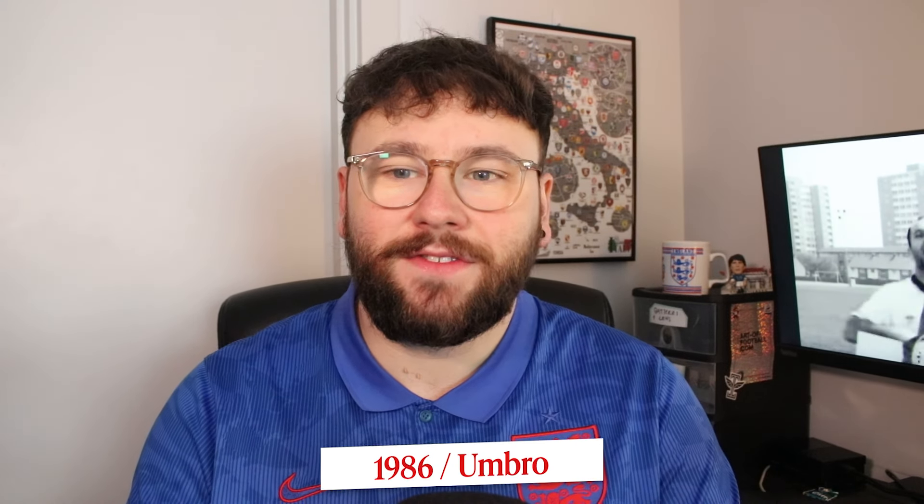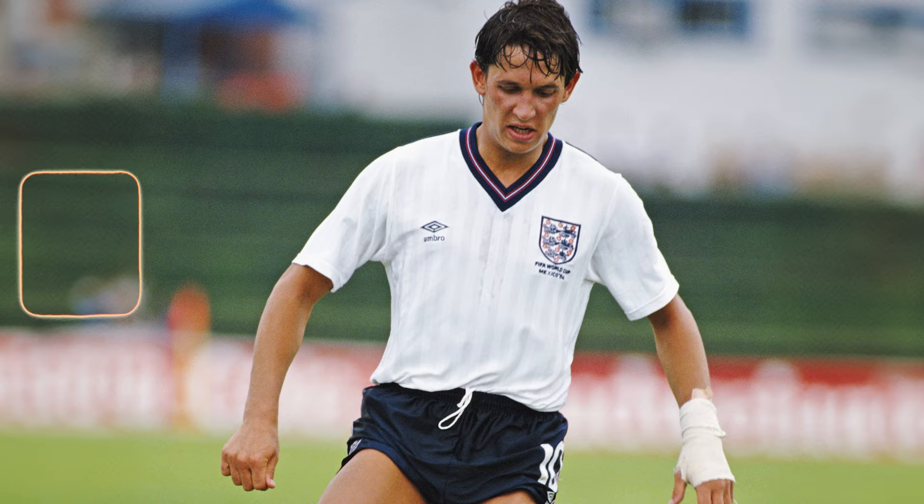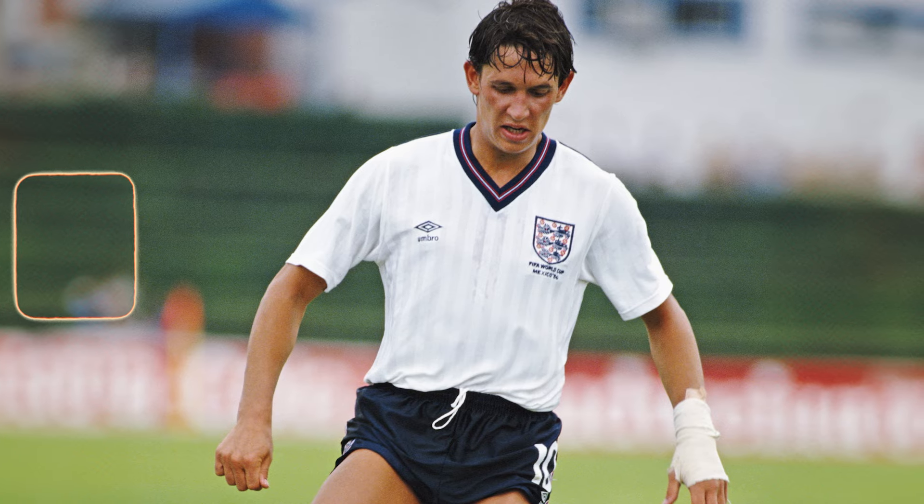We then move to 1986, the first Umbro shirt, and this is a big stint for Umbro England. I really like Umbro. But this one — it's a very classic Umbro 80s shirt with the nice colours, but it just doesn't do much for me. I'm going to put this one in Average. I just don't think it's insane.